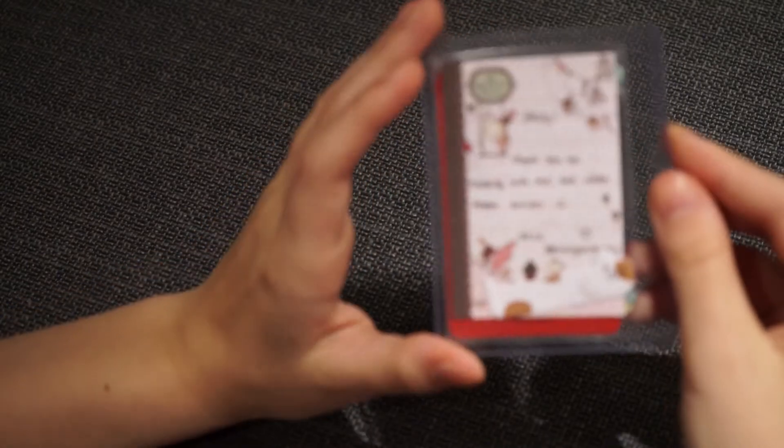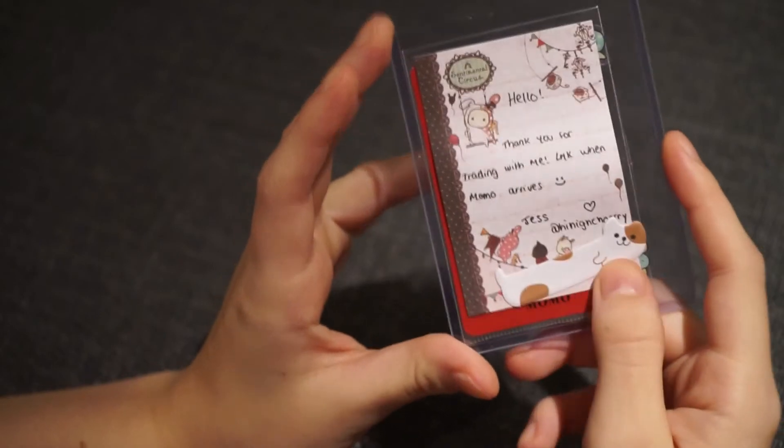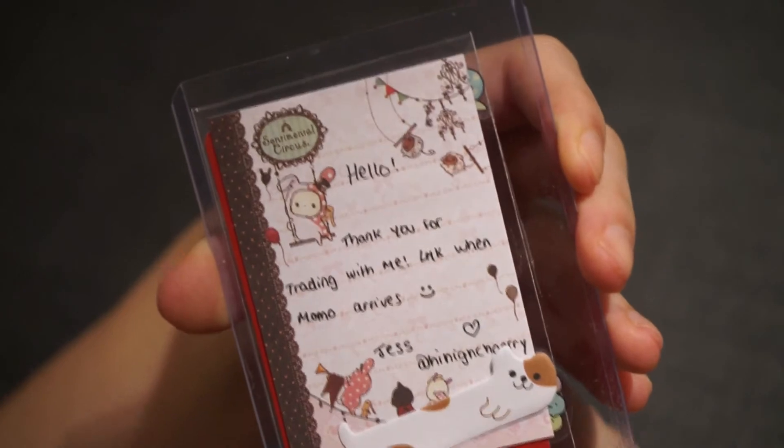It says: 'Hello, thank you for trading with me, let me know when Memo arrives.' It's got one of these little decorative things and let's take it out — it's a Memo!